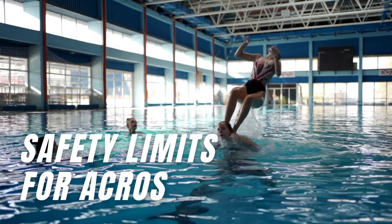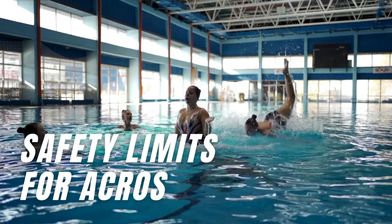In lower age categories, there are safety limits for acrobatic movements. It is a safety measure to ensure the younger athletes are safe when performing such dramatic and very difficult skills.